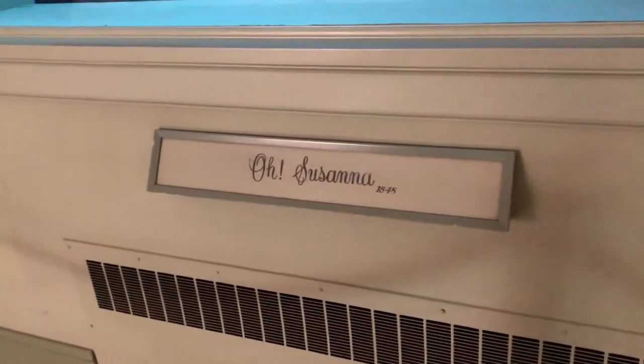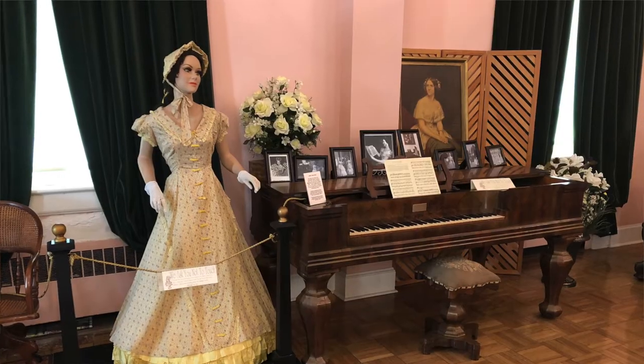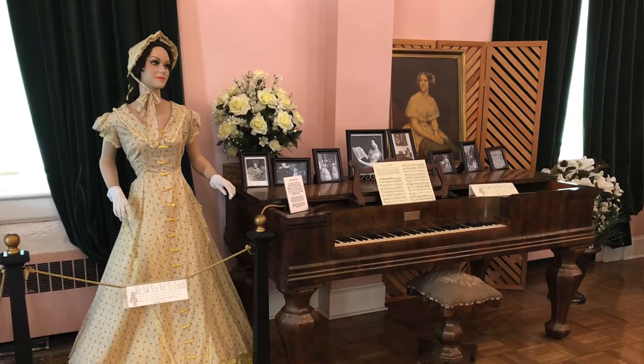If you get a chance, it's pretty easy to come in and walk through on Saturdays and Sundays. They have guided tours, but you can also walk through here and do the tour on your own. I think you'll find it interesting.